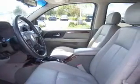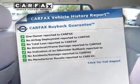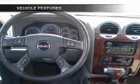Pamper yourself with memory settings. A vehicle history report from Carfax, the most trusted provider of vehicle history information, is offered to provide you with peace of mind. And with these notable features, you won't want to miss out on the opportunity to own this amazing ride.